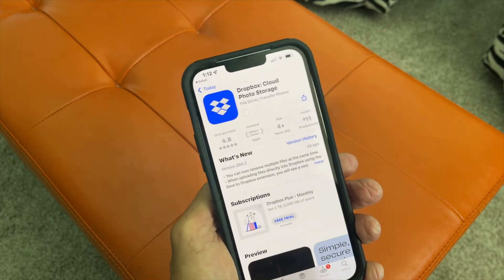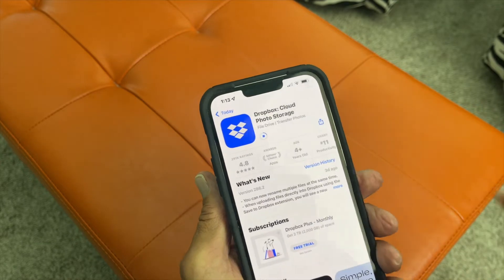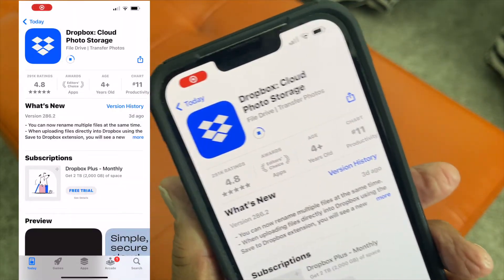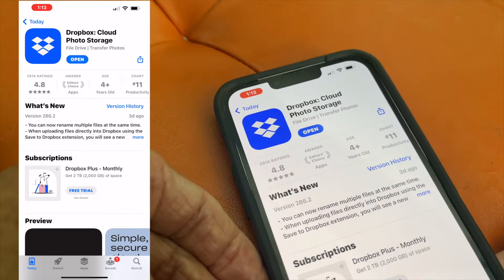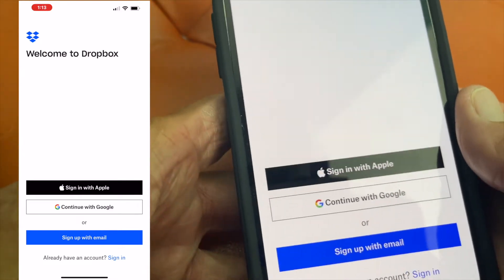It's going to take a while for it to load. I'm recording this so we can see the whole thing. Okay, it says 'Open' — let's go ahead and do that. All right, here we go.